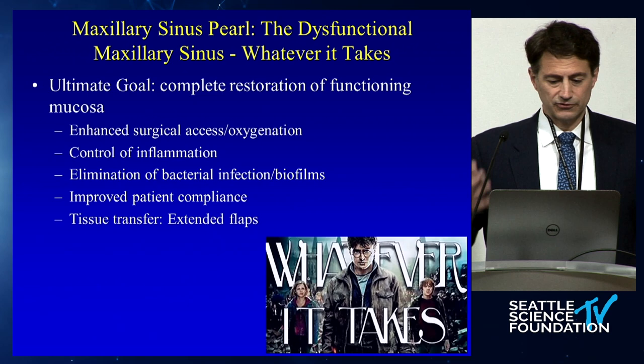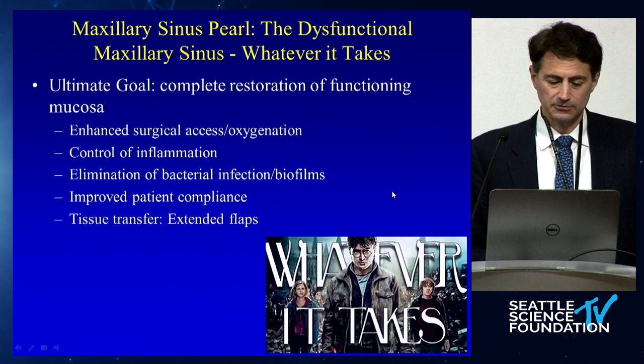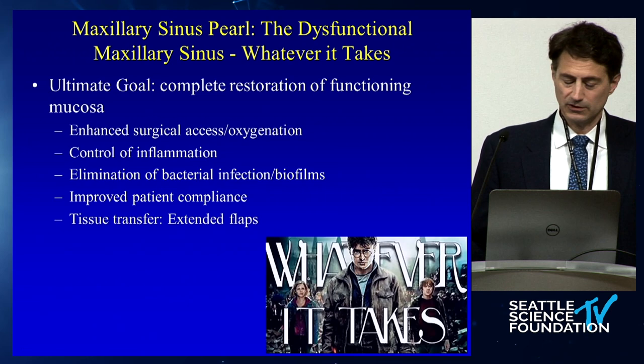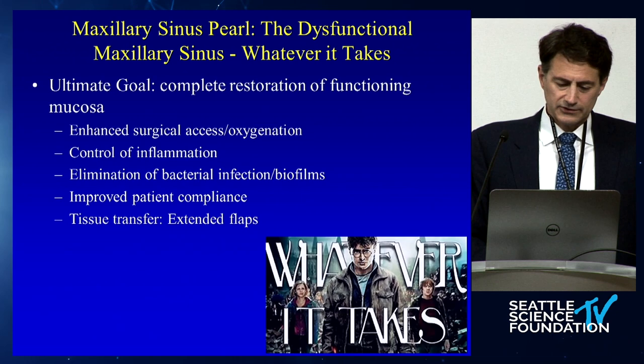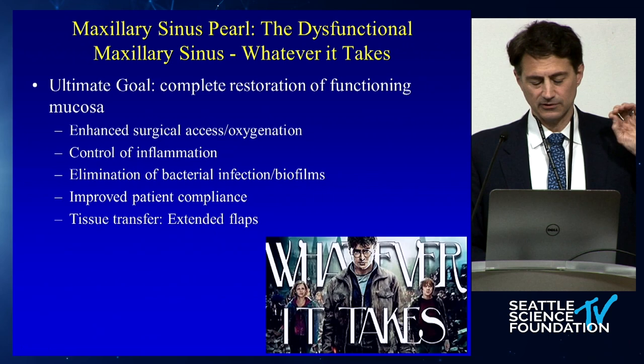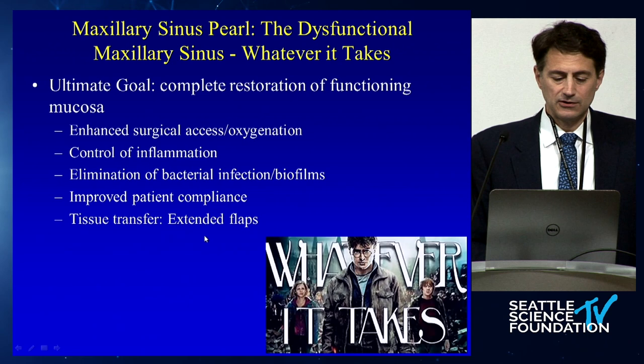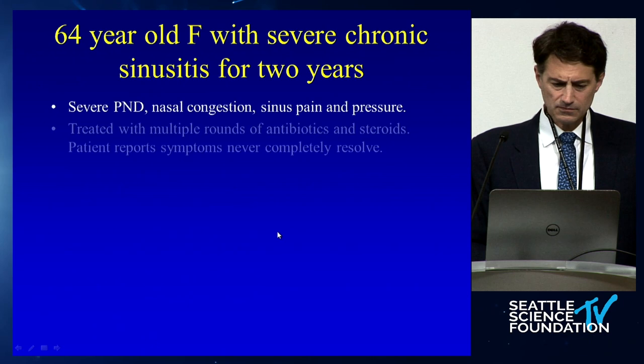The final area: the dysfunctional maxillary sinus — restoring normal function. It comes down to enhanced surgical access, oxygenation, control of inflammation, bacterial infection, and biofilms. Patient compliance is super critical. I see people all the time where a maxillary wall takedown was done and they continue to have problems — I wonder if they're being aggressive about culture-directed antibiotics and restoring everything to normal, or just going about their day. Patients get frustrated and stop doing rinses. It's really important to maintain patient compliance. Extended flaps are the other key component.